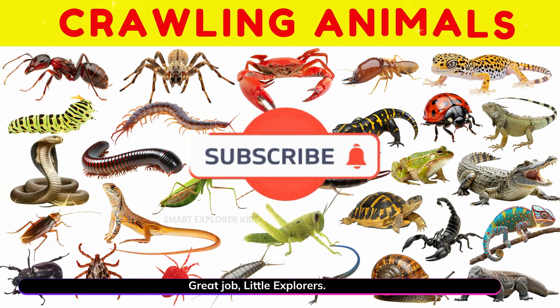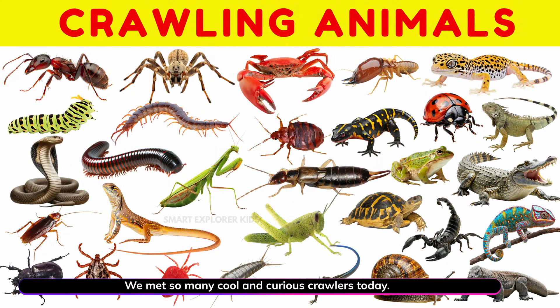Great job little explorers! We met so many cool and curious crawlers today.